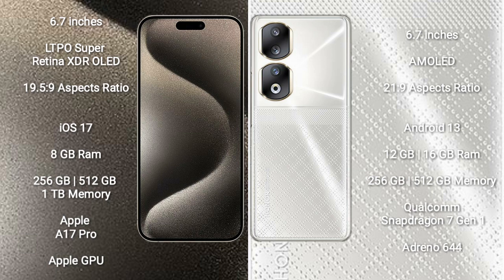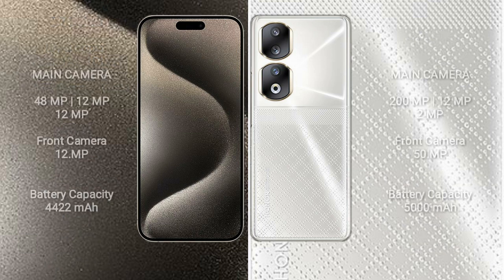The Honor 90 is powered by the Qualcomm Snapdragon 7 Gen 1 processor with Adreno 644 GPU. The iPhone 15 Pro Max features a triple rear camera setup of 48MP plus 12MP plus 12MP, with a 12MP front camera. The Honor 90 features a triple rear camera of 200MP plus 12MP plus 2MP, with a 15MP front camera. The iPhone 15 Pro Max has a 4422mAh battery with 33W fast charging, while the Honor 90 has a 5000mAh battery with 66W fast charging.